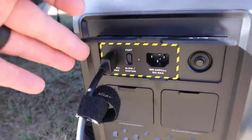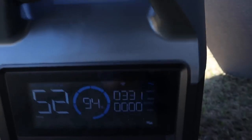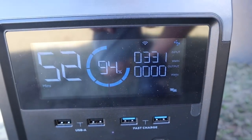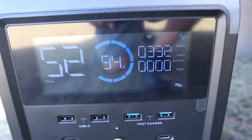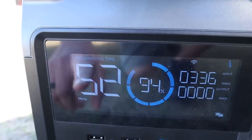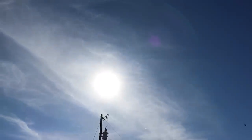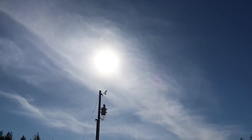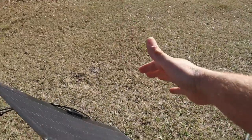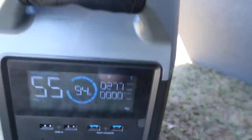Just that quick, we're plugged right in — the unit will automatically kick on. Check this out: already bringing in 335 watts and I haven't even positioned the panels correctly yet. It's telling me I'm fully charged in 52 minutes. The sun is behind some haze, which really does make a difference. Watch this — I'll put my hand right over the panels and the power immediately drops down. I can tell you these panels will produce the full 400 watts.